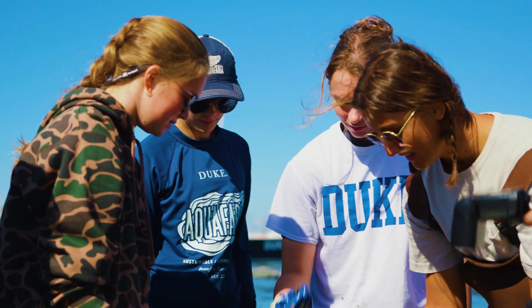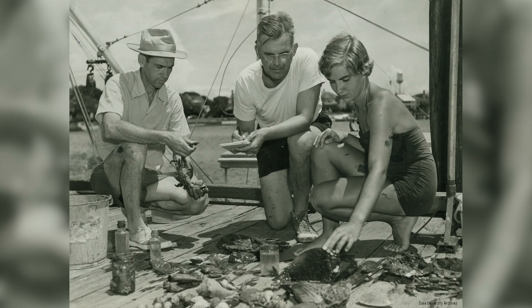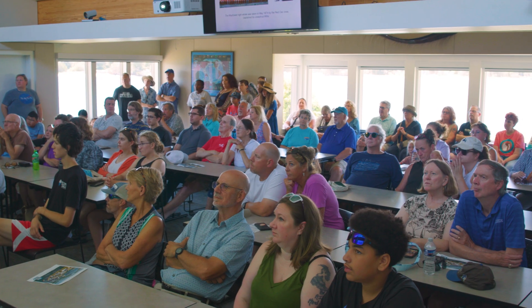We're in a fantastic location to do both coastal and offshore research, and even the amount of research done right off these docks is remarkable. Welcome, everybody. My name is Andy Reid, one of the faculty members here and also the director of the Marine Lab.